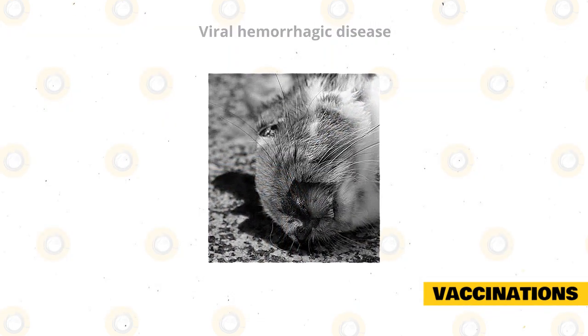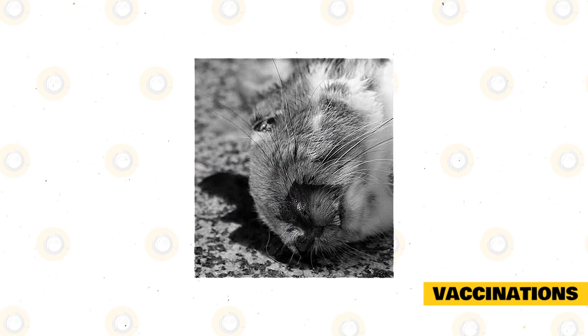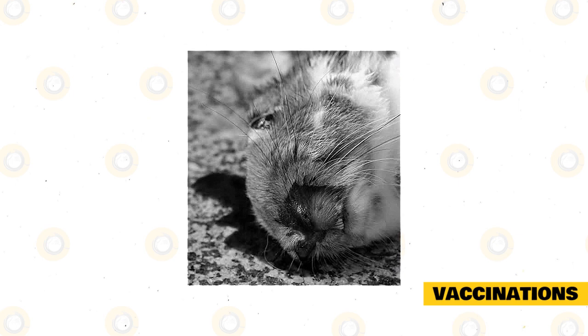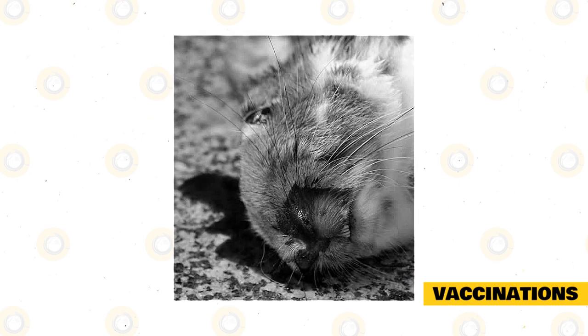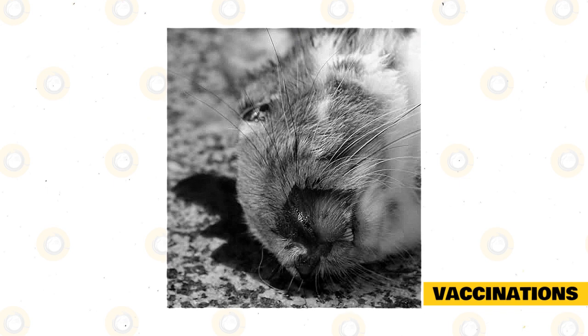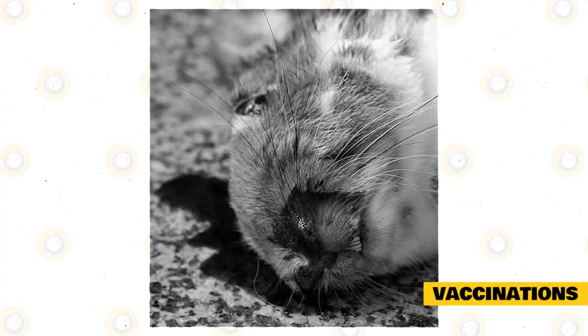Viral Hemorrhagic Disease. This is a deadly form of calicivirus, and even though it is not as rampant in the USA as it is in some other countries, rabbits should be vaccinated against the virus because it is highly contagious. The initial vaccination should be given between 12 and 14 weeks old, with boosters given according to your veterinarian's recommendation.